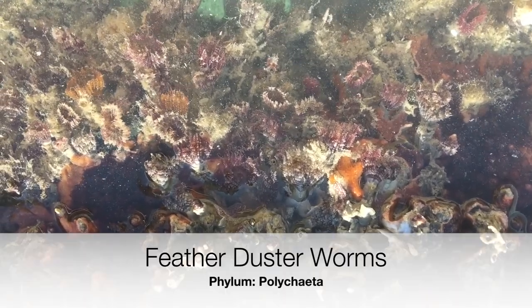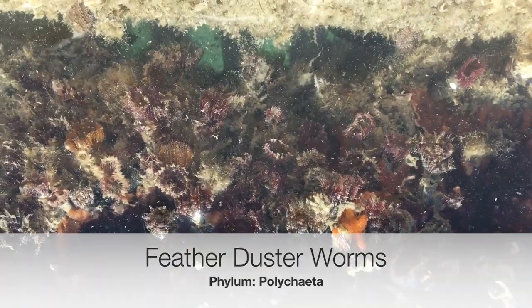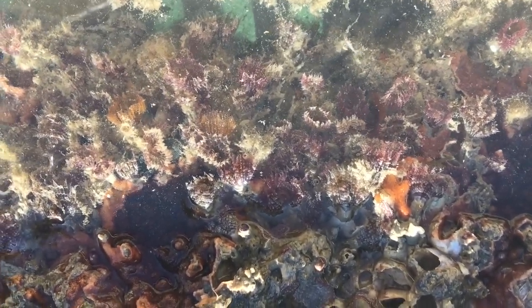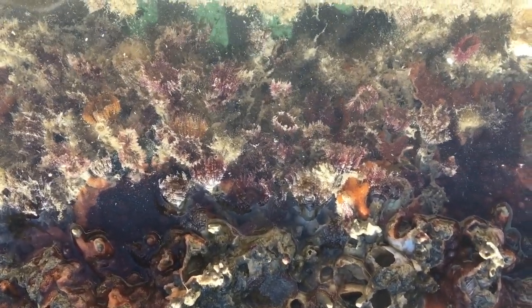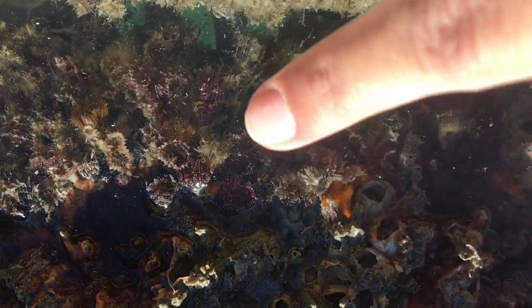Check this out. We found a group of feather duster worms, also known as fan worms. But they really don't look like worms at all, and that's because they're encased in a protective coating that they've created out of mucus and sand. The duster that we see here is a ring of tentacles used for breathing and feeding, collecting plankton as it drifts by. The tentacles also have light-sensing spots that detect shadows passing overhead and retract to avoid predators.